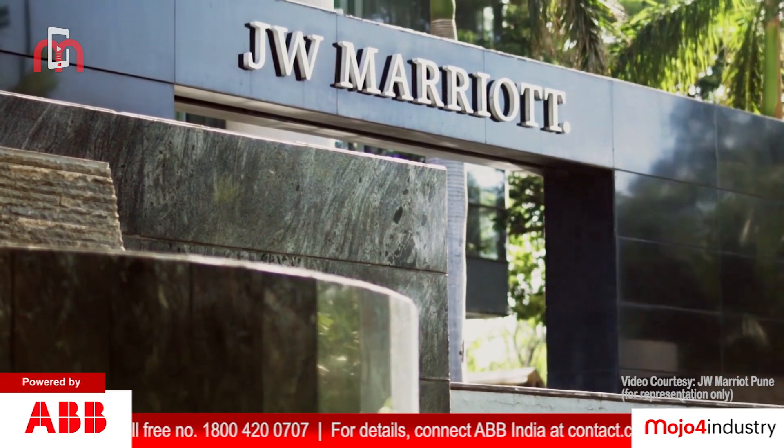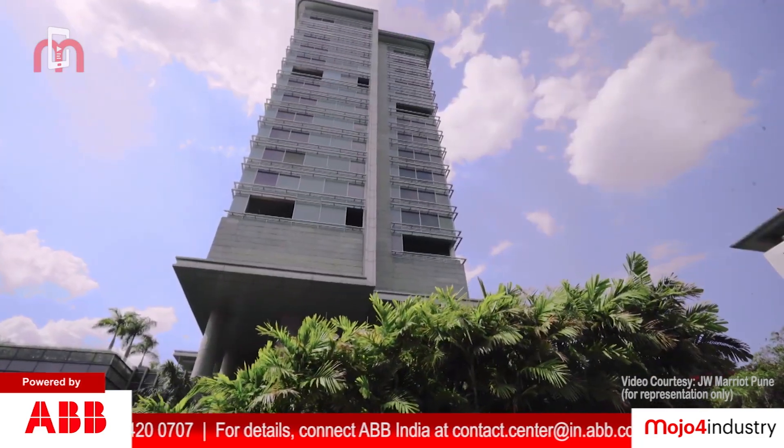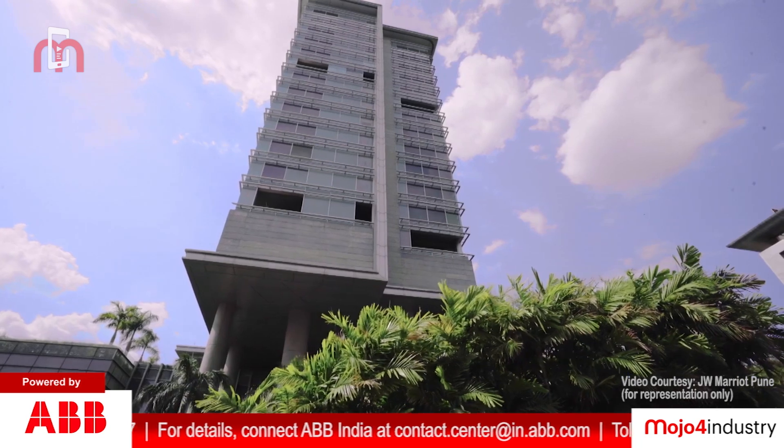JW Marriott Pune, an iconic landmark in the city of Pune, is a 5-star luxury hotel catering to leisure and business travelers.